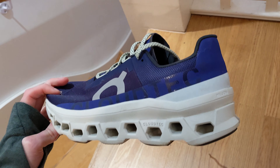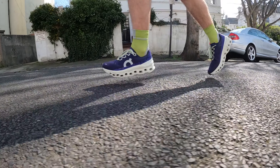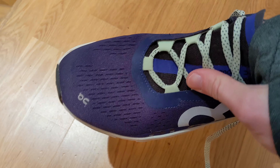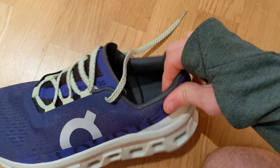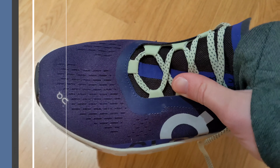The On Cloud Monster is a max cushioned shoe that features a thick Helion Super Foam midsole for comfort and cushioning. That foam combines with the full-length speedboard and Cloudtech design to produce rebound and minimise impact over easy day sessions. There's a mesh upper which offers a stretchy fit while still incorporating reinforced sections for support and comfort, ample cushioning around the ankle collar, a lean tongue design, and an eyelet lacing system to ensure a locked-down fit.